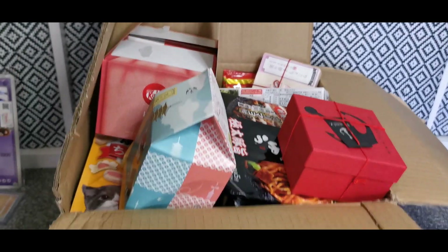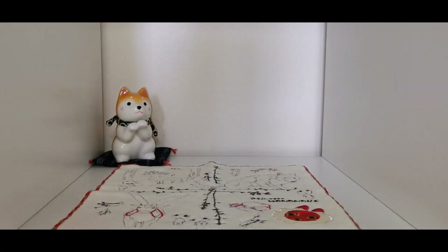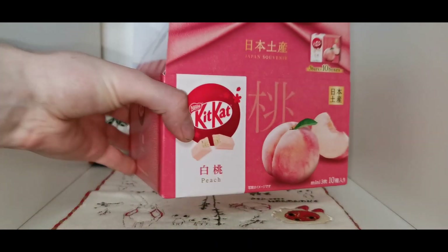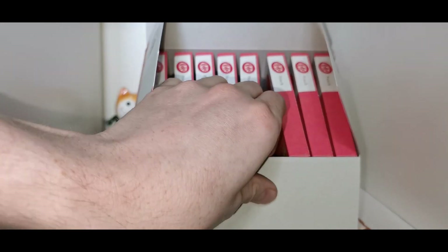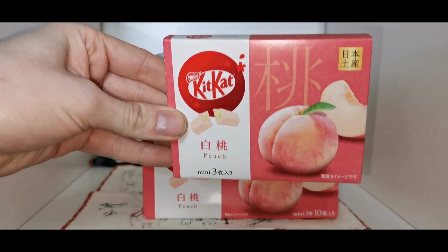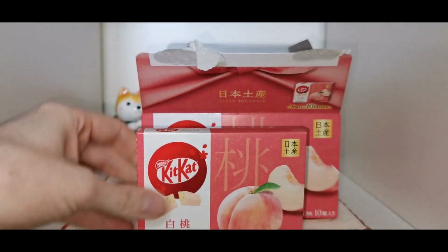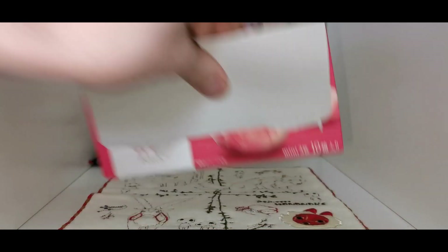This thing is bursting at the seams. First up is the first of many Kit Kats, because Emma found a ton of different Kit Kat flavors. These are peach flavored ones — I've not tried these yet but I've heard they're quite interesting. You get like three mini ones in a box and there's loads of them.